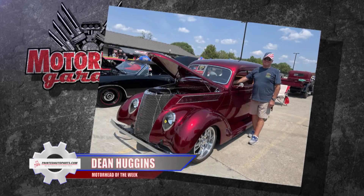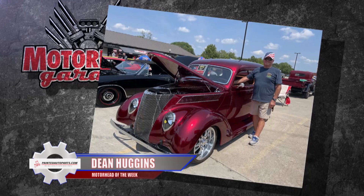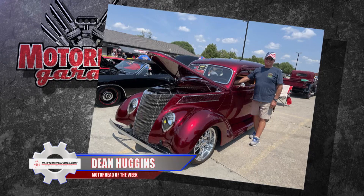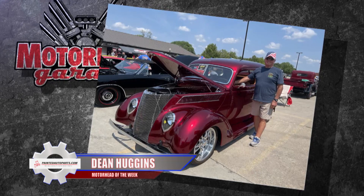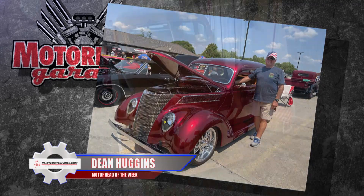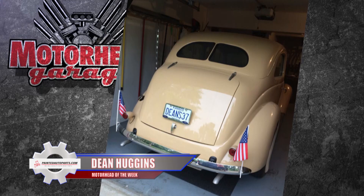Dean Huggins says his grandfather ordered this 1937 Ford sedan deluxe brand new. He picked it up on July 12, 1937 from a dealer in Council Grove, Kansas, and years later in 1960, grandpa gave it to Dean to drive to high school during his senior and junior years. Dean told me he tore it to pieces driving it on the gravel roads of rural Kansas.